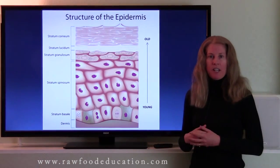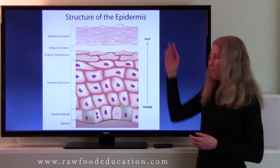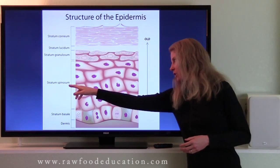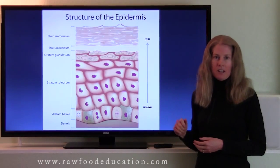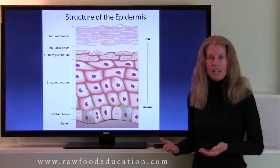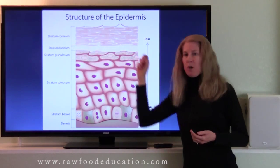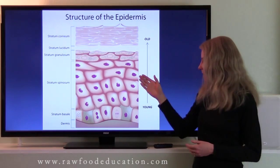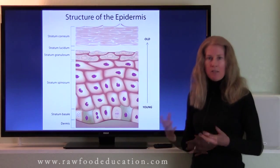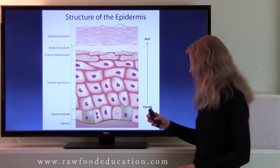Vitamin D is produced in an area of the skin called the epidermis, specifically in layers 4 and 5, known as the stratum spinosum and stratum basale. People sometimes ask whether vitamin D is made on the surface of the skin, the stratum corneum — the answer is no. It's made in layers 4 and 5, and after it's made there, it travels via the bloodstream to the liver for further conversion.